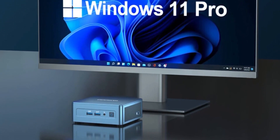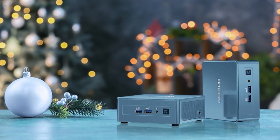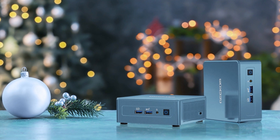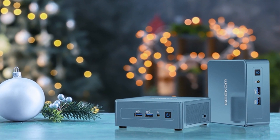It operates on Windows 11 Pro and comes in a sleek blue color. Overall, the Geekom Mini IT13 is a versatile and powerful mini PC solution, suitable for a broad range of professional and personal applications.